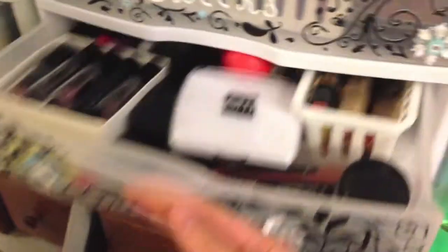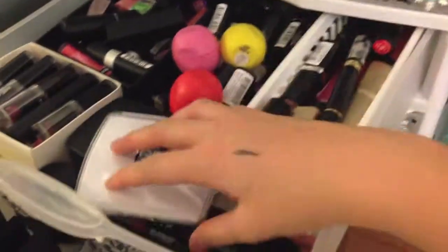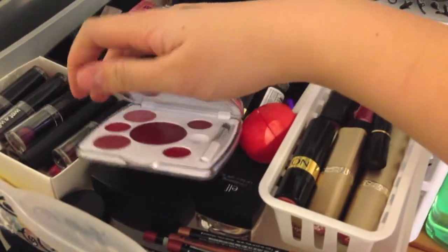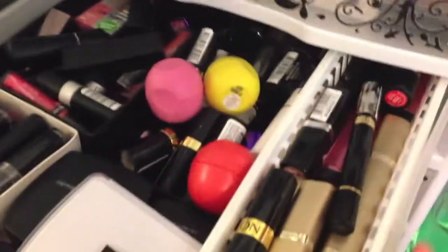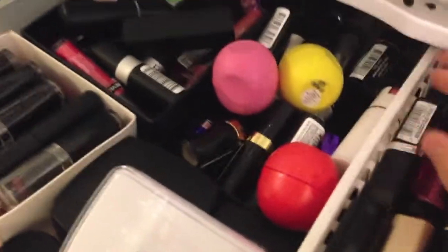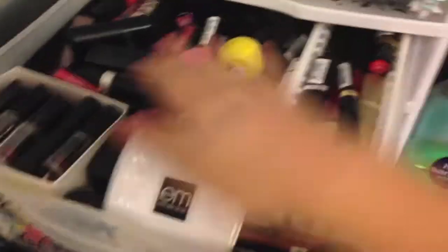My lips drawer is super disorganized, but I'm planning on getting lip containers to organize everything. I have my Michelle Fawn lip palette that my friend Julie got for me — it's really cool because you can mix different colors to create your own lip color. I have all my Wet n' Wild lipsticks over here — I'm absolutely in love with them, they're super pigmented. In the back I have a variety of lipsticks from drugstore to high-end, a lot from Revlon, Rimmel, and L'Oreal. I also have glosses, stains, and a couple EOS lip balms.